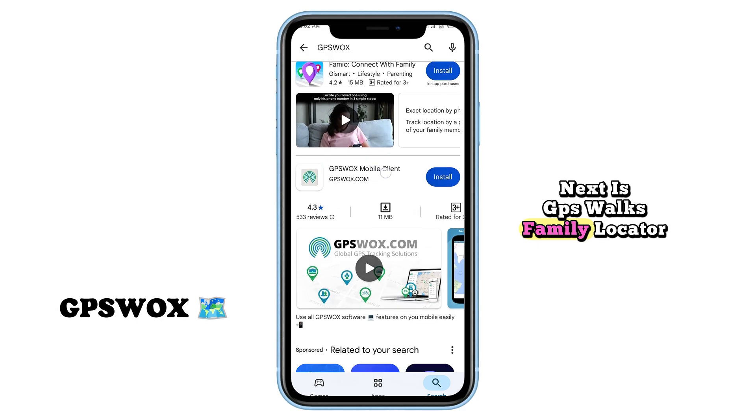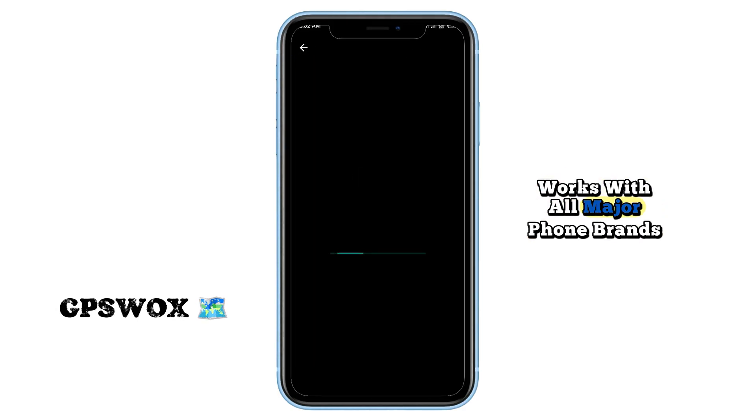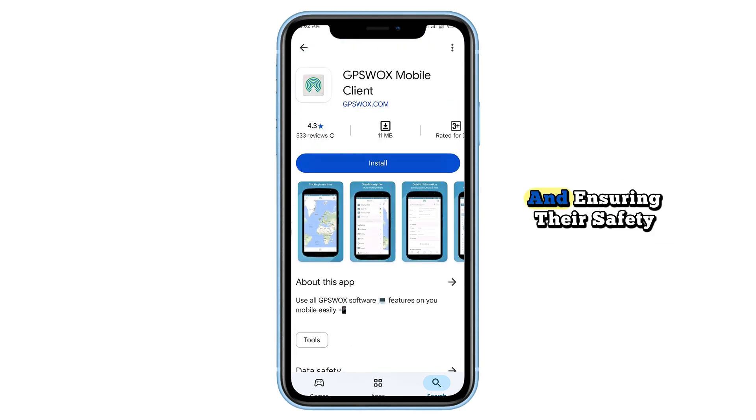Next is GPS Walks Family Locator, a highly accurate GPS tracker that works with all major phone brands. It's ideal for monitoring family members' locations and ensuring their safety.